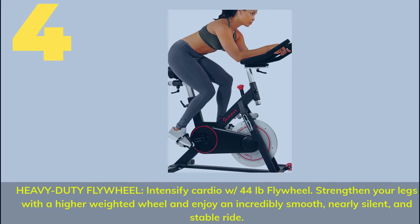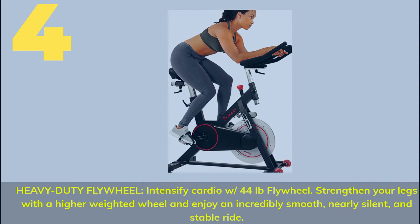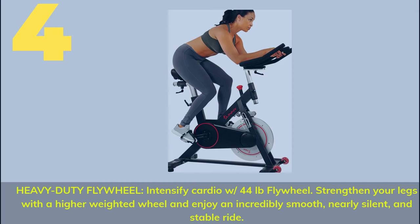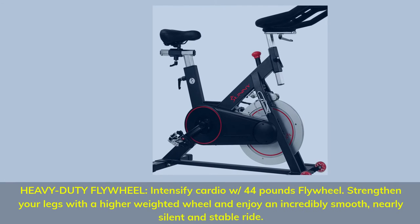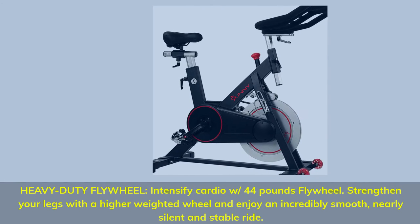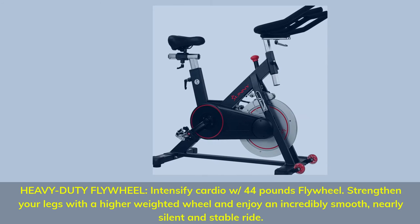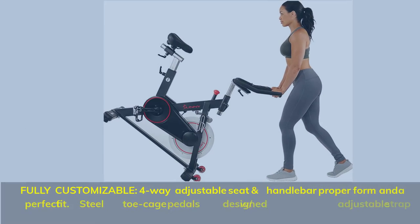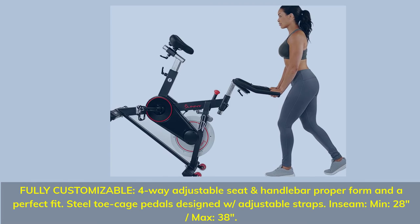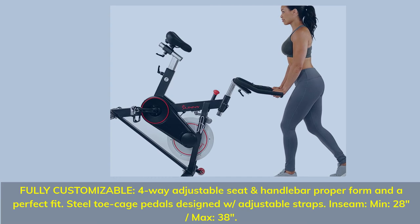Number 4. Heavy duty flywheel — intensify your cardio with a 44-pound flywheel. Strengthen your legs with a higher-weighted wheel and enjoy an incredibly smooth, nearly silent, and stable ride. Fully customizable 4-way adjustable seat and handlebars for proper form and a perfect fit. Steel toe cage pedals designed with adjustable straps.